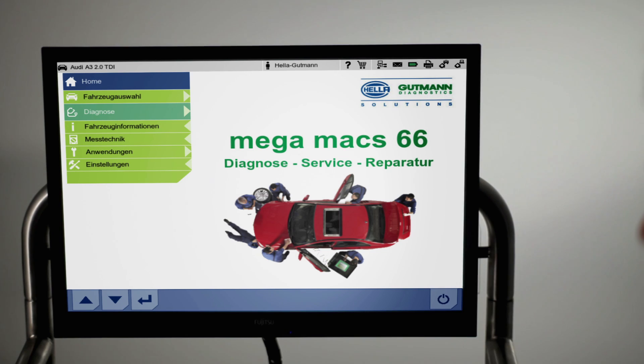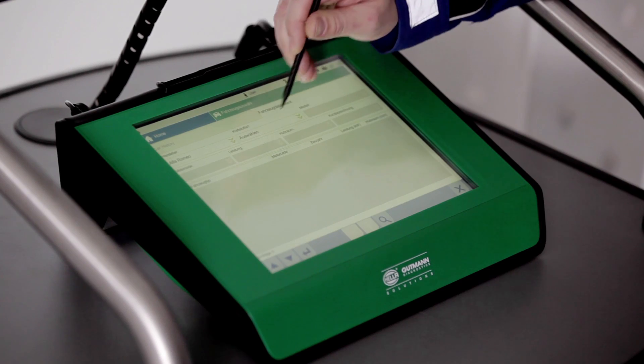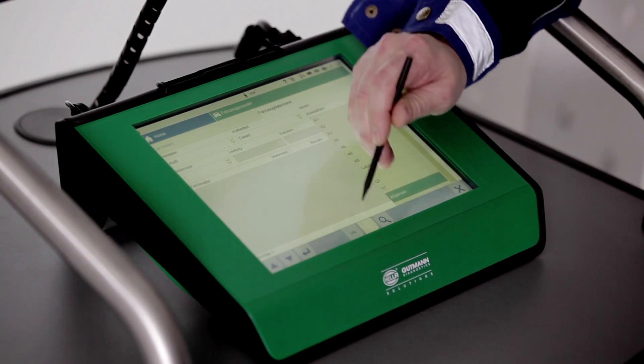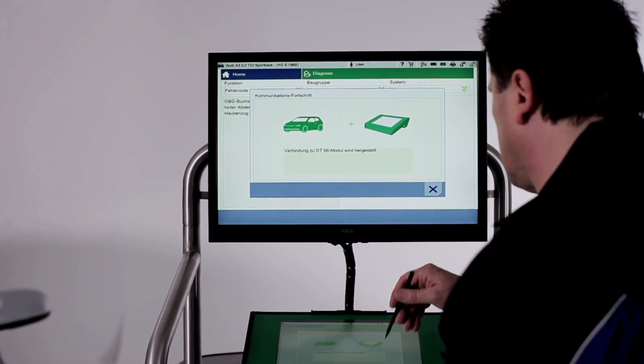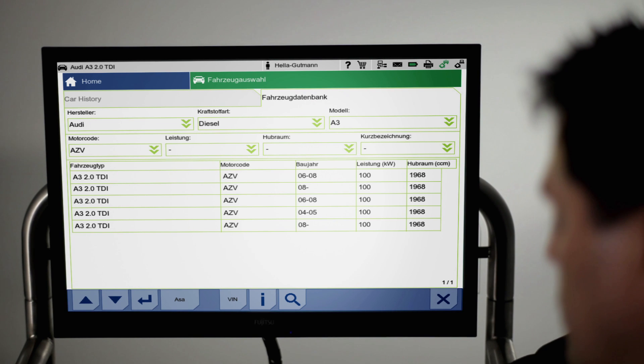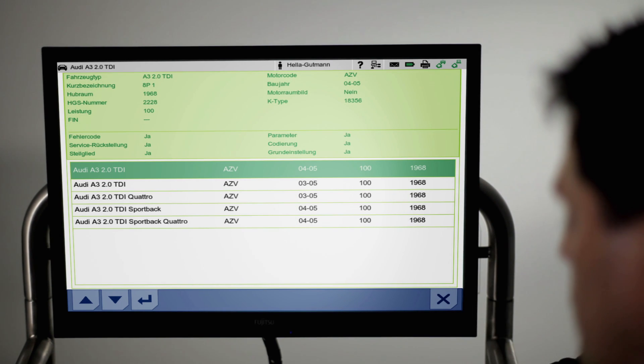Provided that the manufacturer has recorded the vehicle identification number in the electronic control unit, communication with the vehicle will begin upon activation of the VIN button. The Megamux 66 then automatically displays all of the different model types available. All the mechanic needs to do now is click on the correct model in order to activate it.